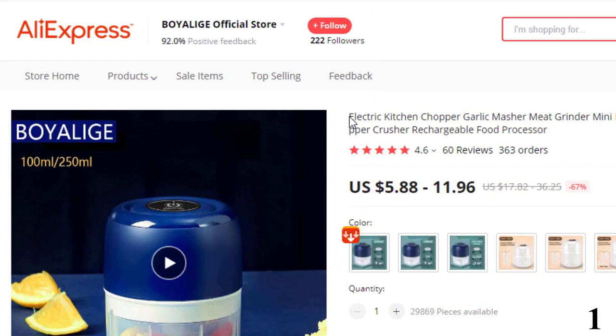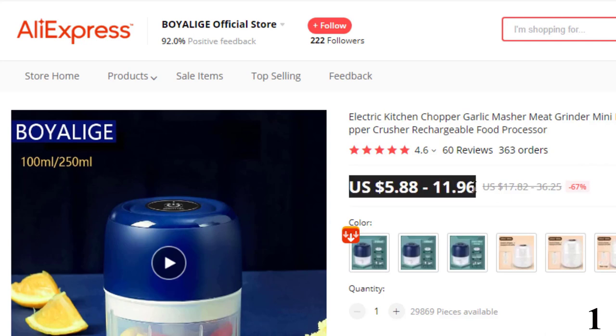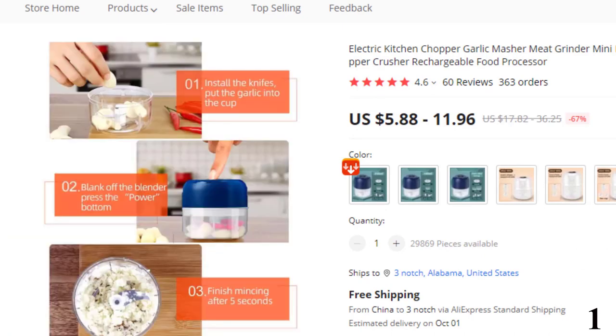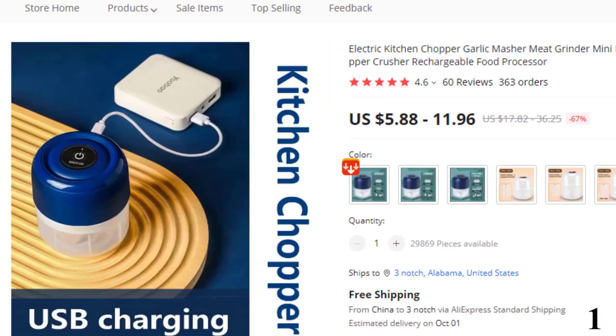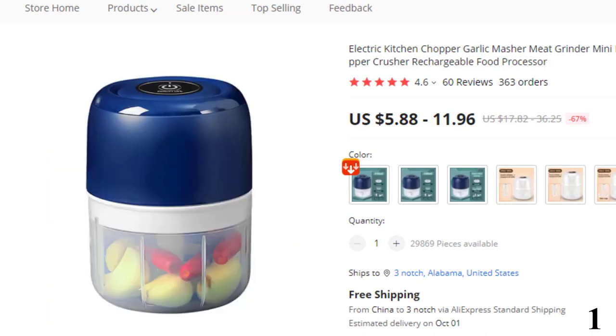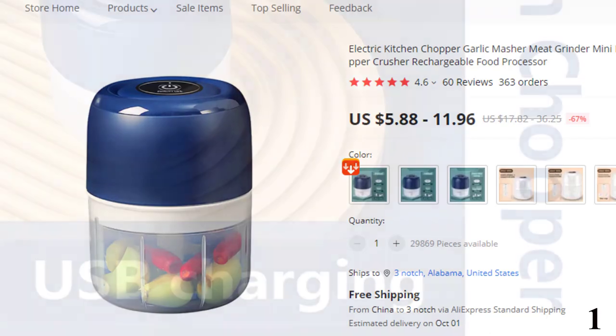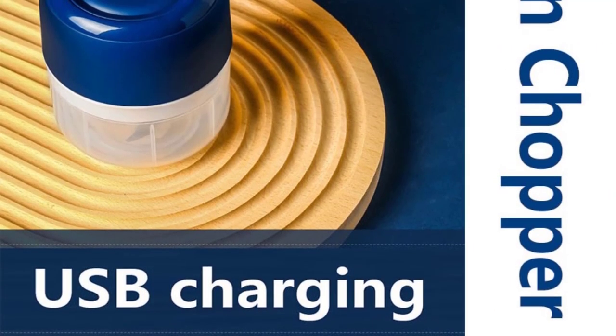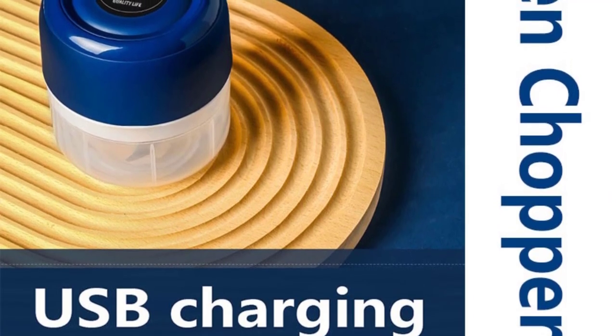Number 1: Electric Kitchen Chopper Garlic Masher Meat Grinder. This electric mini kitchen chopper is here with the 67% price off. Now you can get it at around $6. Specifications: 1, electric crusher — lets you say farewell to hand pulling; just press the button on the top to automatically crush ingredients. 2, sturdy and durable — the stainless steel blade is sturdy and durable and can cut efficiently. The food-grade plastic cup does not contain BPA and can hold food safely.